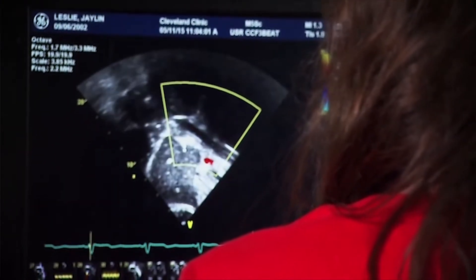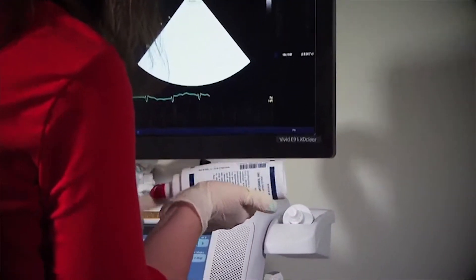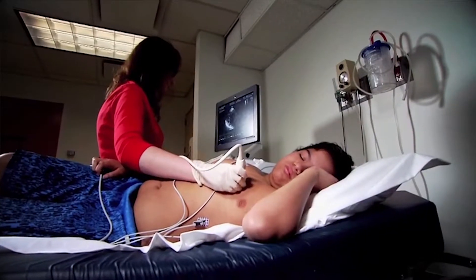We look at the heart by ultrasound. Patients either come in with symptoms or their doctor hears a heart murmur, and so they come in, lie on the bed, then we put gel on the probe and put the probe on their chest and start imaging. We look at their heart from all different angles.